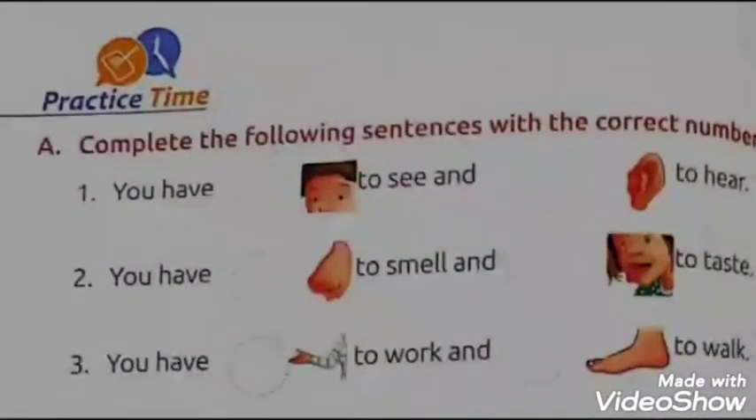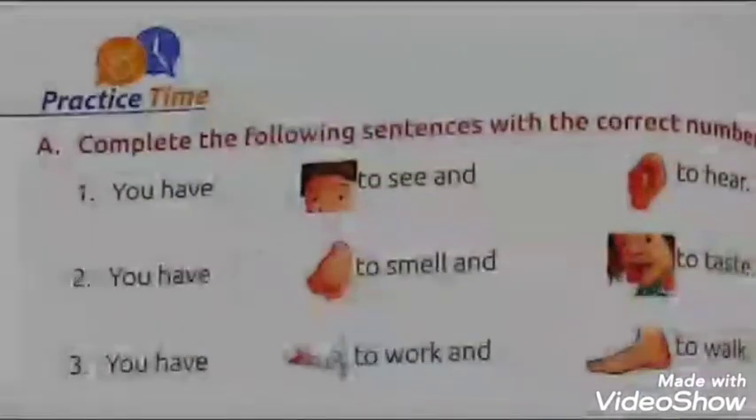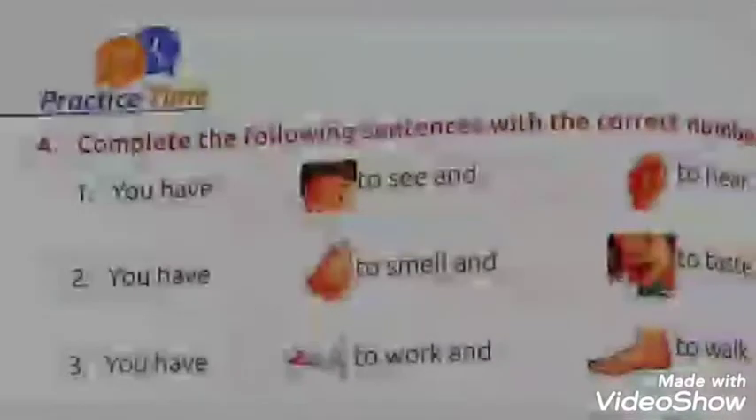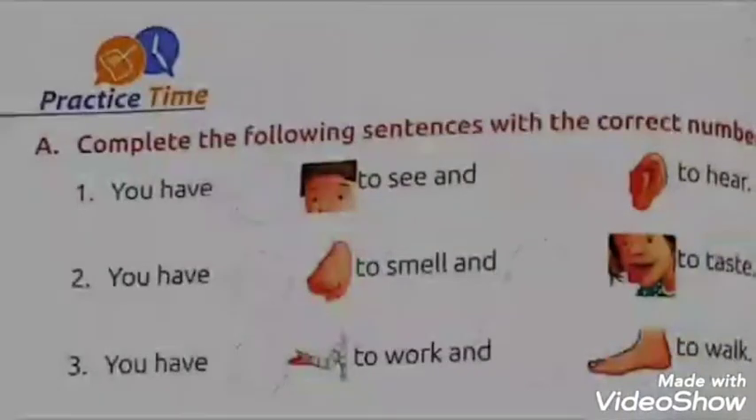You have two eyes to see and two ears to hear. In this, they have given the picture of eyes and ears. You have to write the correct number in the circle — that is two.